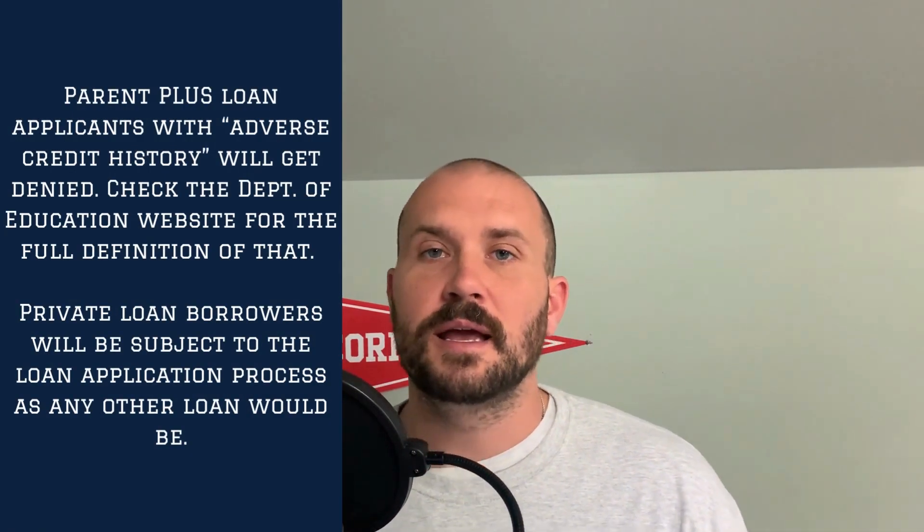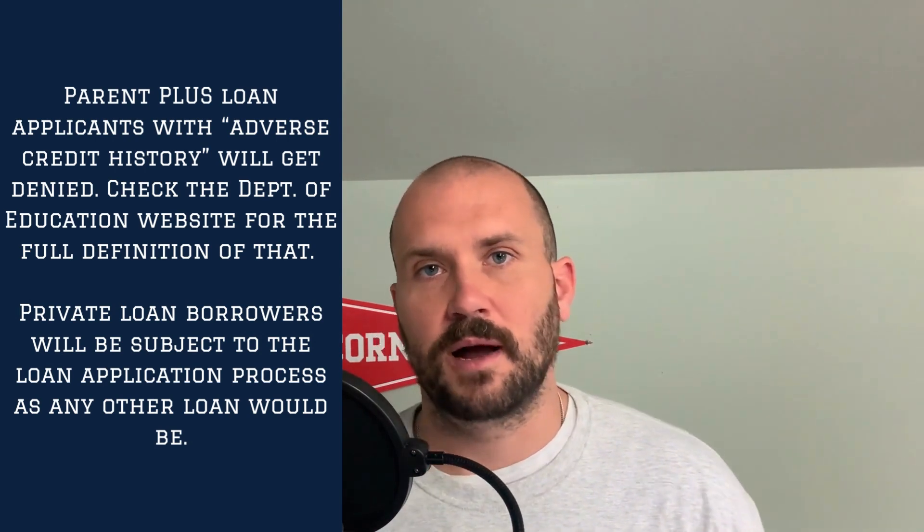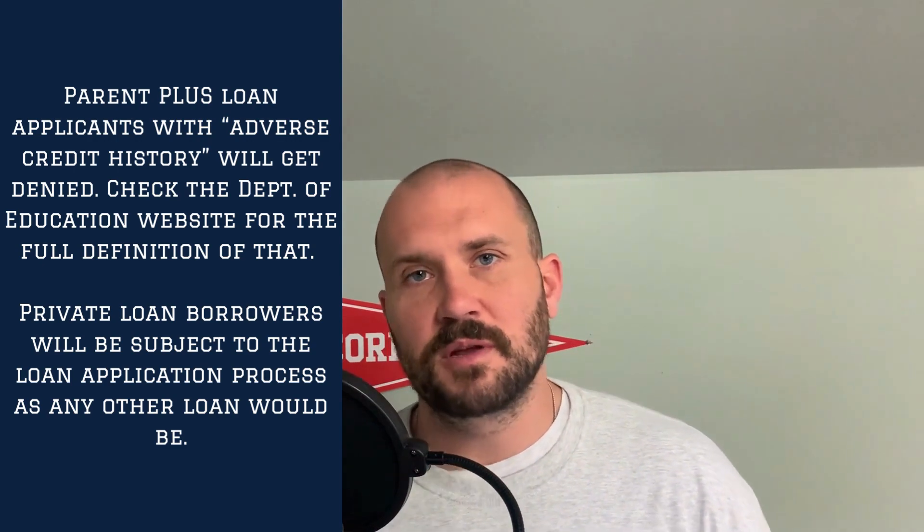When it comes to the actual application process, Parent PLUS loans are usually easier to apply for and don't require quite the same scrutiny that private loans require. Private student loans are going to be just like almost any other personal loan — banks are going to want to see your creditworthiness. What Parent PLUS loans require is that you don't have an adverse credit history. By checking the Department of Education website, you can see the exact definition of adverse credit history and determine if you're going to be eligible.